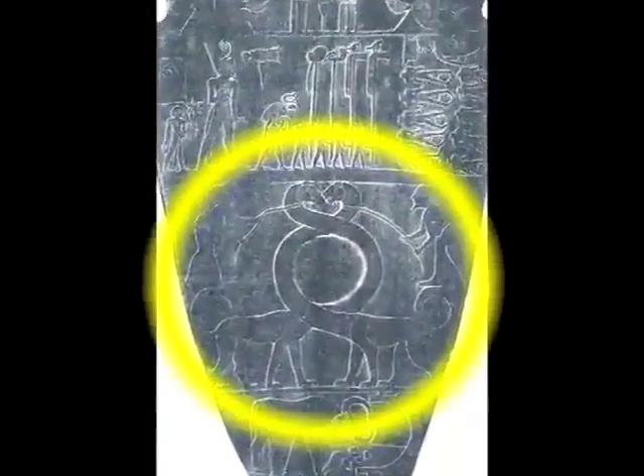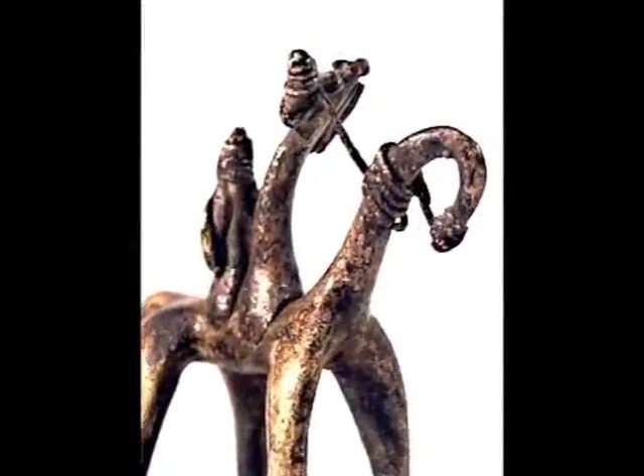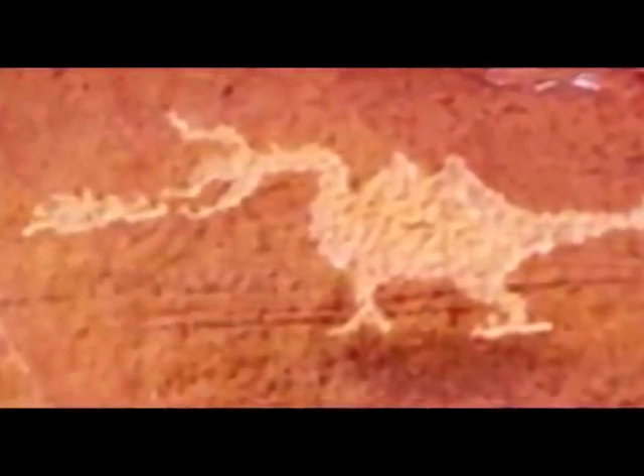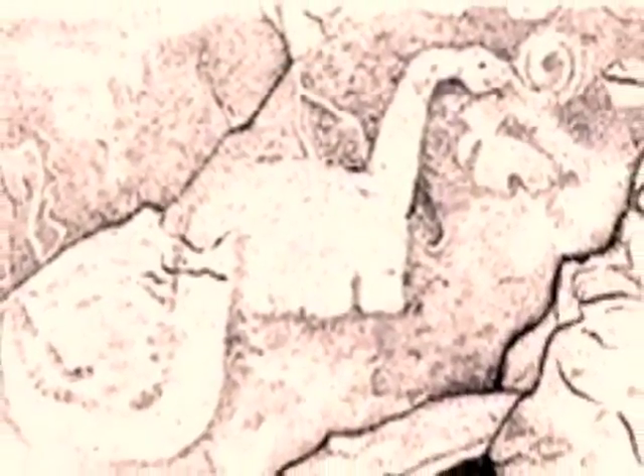Many other ancient cultures throughout history have given us artwork, sculptures, and artifacts that point to the existence of dinosaurs and man together. Take a look at a few more of these amazing artifacts. This amazing cave drawing was found in Wipatke National Park, Arizona, and is thought to be around 1,000 years old. At Bridges National Monument in Utah, the Anasazi Indians made this cave drawing several thousand years ago.